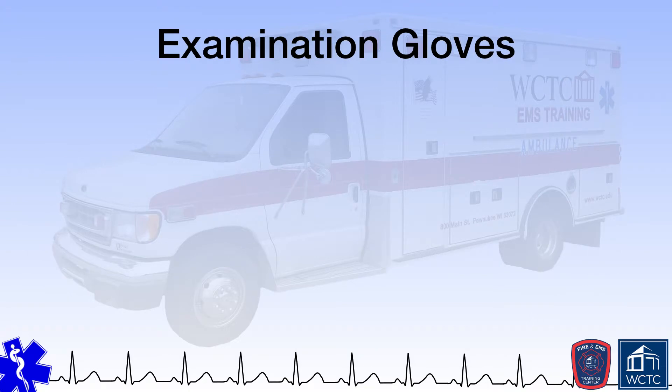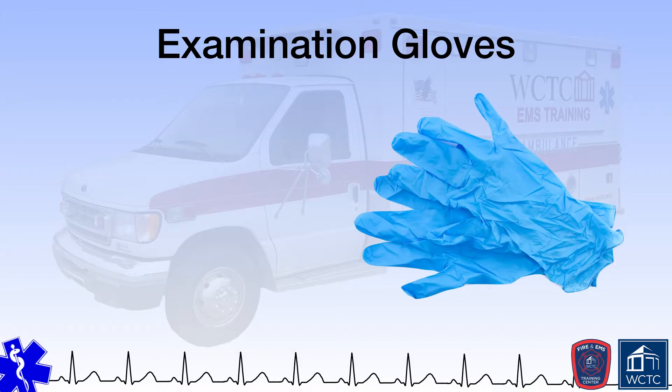Examination gloves are a relatively simple type of PPE and provide limited protection for EMS providers in that they only protect the hands from infectious agents. Within the realm of EMS, disposable, non-sterile gloves are commonplace. Such gloves can be made of different materials such as vinyl, latex, or nitrile. Because some patients and even providers can have allergies to latex and latex products, latex-free gloves are becoming increasingly popular.